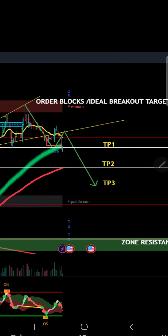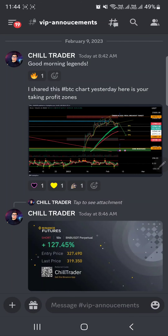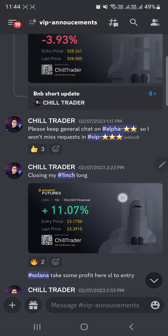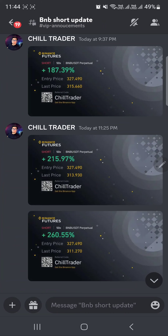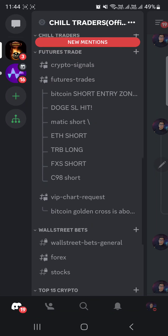This was the chart I shared early this morning — here's the short entry point and the setup. I also shared my BNB short position at 328. Right now that trade is up 260 percent. Here's the Bitcoin short entry as well.